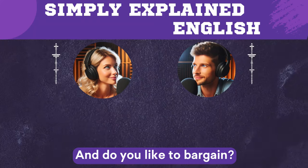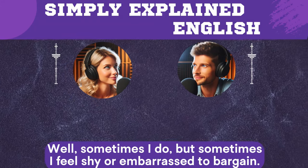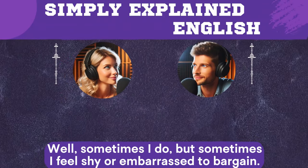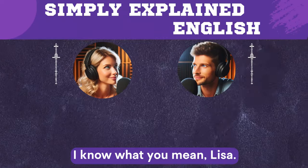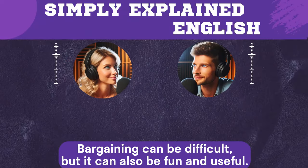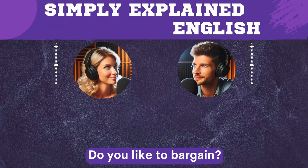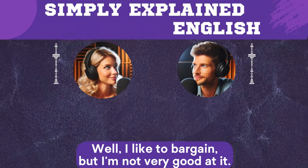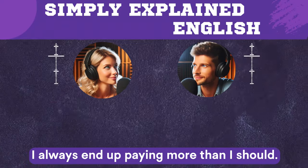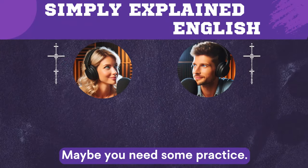And do you like to bargain, Eric? Well, sometimes I do, but sometimes I feel shy or embarrassed to bargain. I know what you mean, Lisa. Bargaining can be difficult, but it can also be fun and useful. And what about you? Do you like to bargain? Well, I like to bargain, but I'm not very good at it. I always end up paying more than I should. Maybe you need some practice.